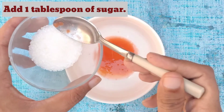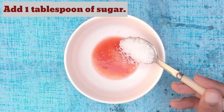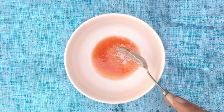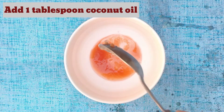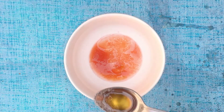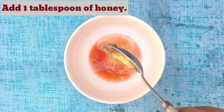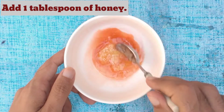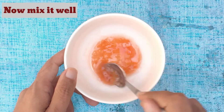Add 1 tablespoon of sugar, 1 tablespoon of coconut oil, and 1 tablespoon of honey. Now mix it well.